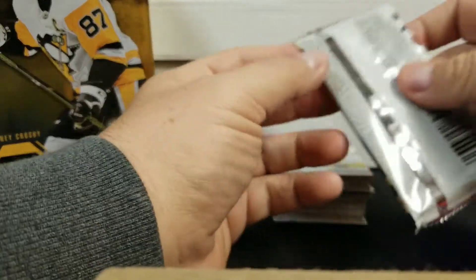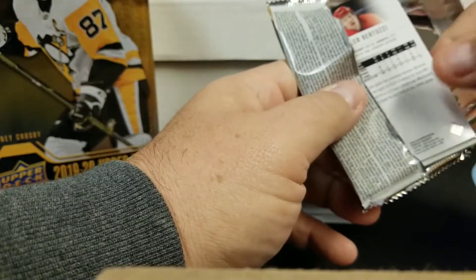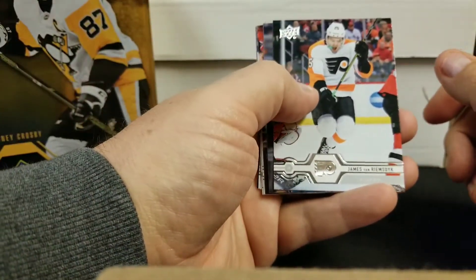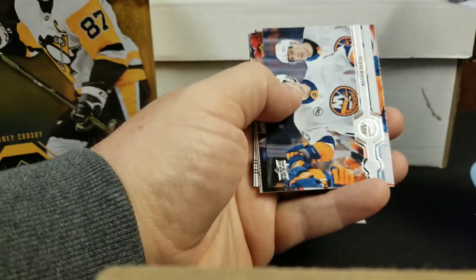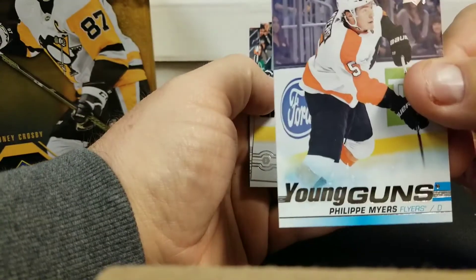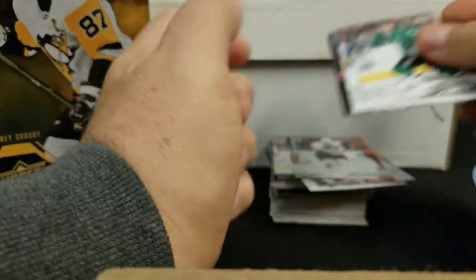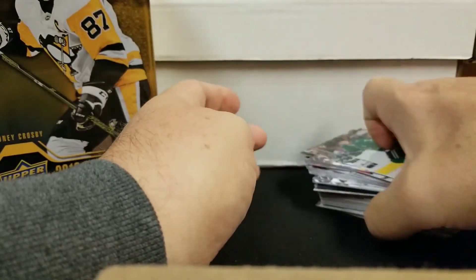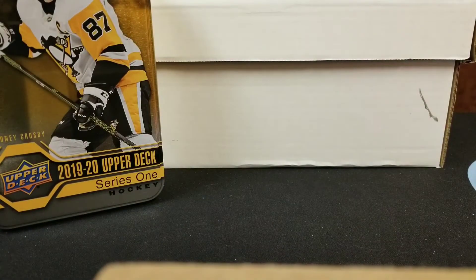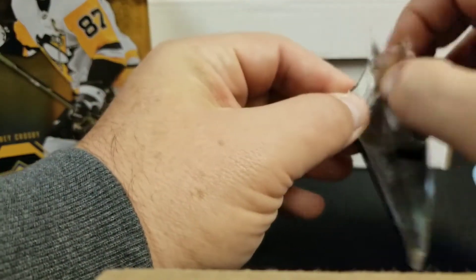I should have — at a show — some guy had some PSA 10 Lucas. He had two of the regular Prisms. I think he wanted $300 Canadian. He had the red, white and blue for $500 Canadian — I don't know if that's a good deal or not. Looks like another one — Philippe Myers from Philly. I don't know enough about him. A lot of these guys show up in the young guns and end up being flashes in the pan.